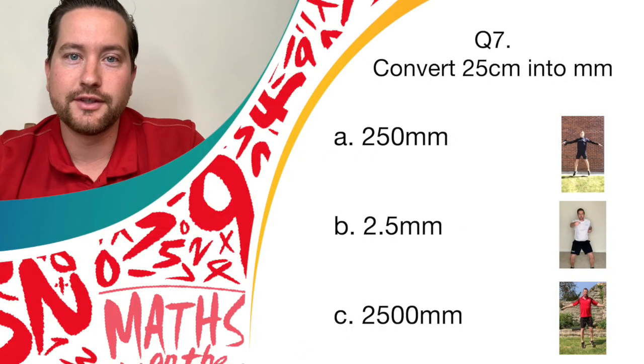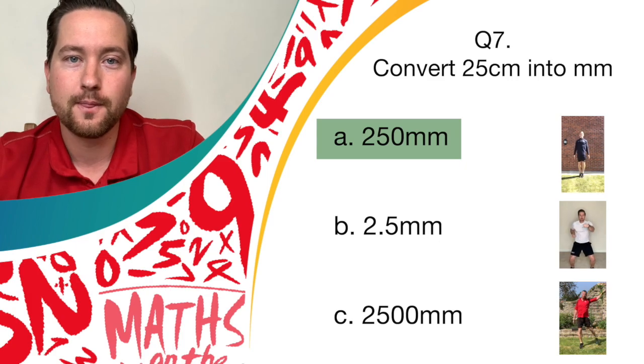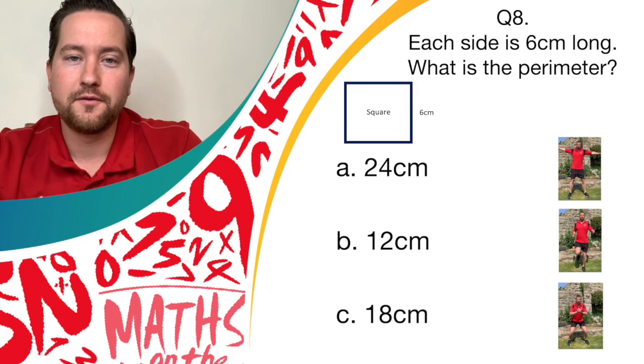Excellent — the answer is 250 millimetres. Are you all doing your star jumps? If so, give yourself a point. Well done. Question eight: each side is 6 centimetres long — what is the perimeter? If you think the answer is 24, windmill. If you think the answer is 12, running on the spot. Or if you think the answer is 18, let's see them donkey kicks.